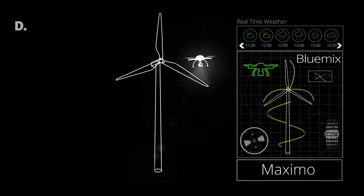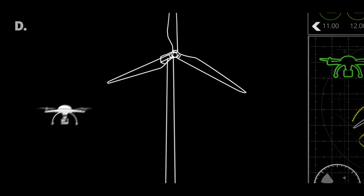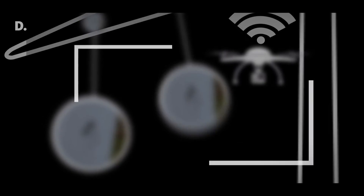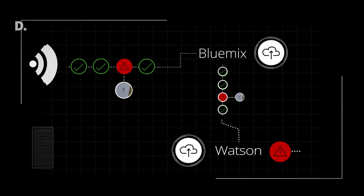The drone then takes off and performs its inspection, continuously capturing images as it flies a predetermined flight path around the asset, sending those images to our cognitive service in the cloud. This cognitive service analyzes the images as they come in and sends images containing issues and anomalies down to the site supervisor, making them aware of any problem on their asset.